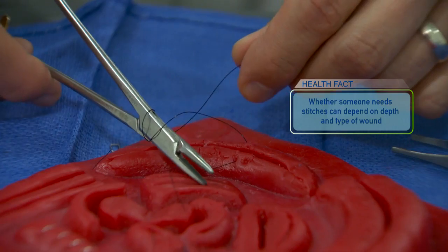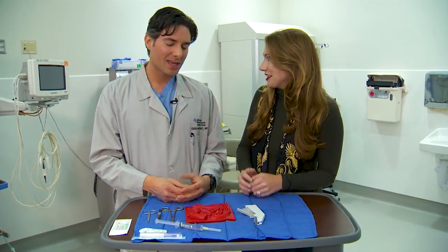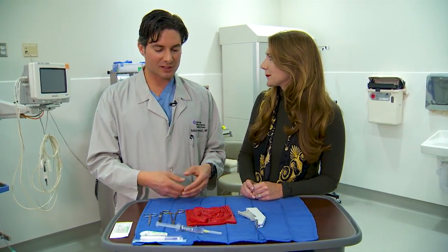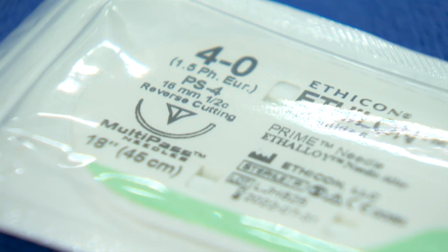As far as how many sutures, that's one of the most common questions — everyone always wants to know if it's going to be a lot or just one or two. It's one of those things where I don't know until I get started. I put my first stitch or staple in, see the way the rest of the wound looks, make a determination, and think about what technique will give the best possible appearance of the wound.